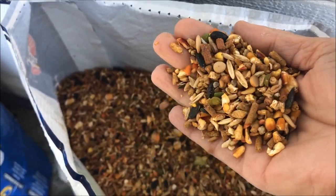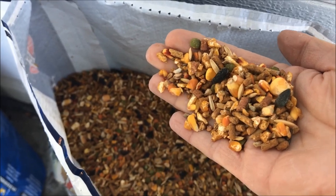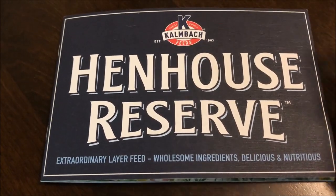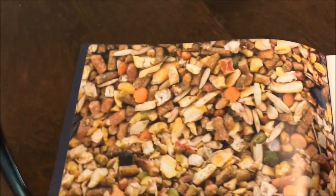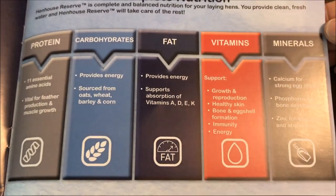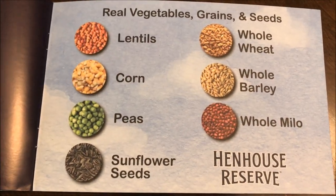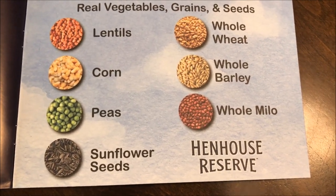It has some pellets in it, I see there are peas, there are lentils, there's corn, I think there's Milo and oats, and some other things — sunflower seeds. Here's a close-up. Here's the brochure that came with it, it's called Hen House Reserve. It's 17% protein and contains lentils, corn, peas, sunflower seeds, whole wheat, whole barley, and whole Milo.